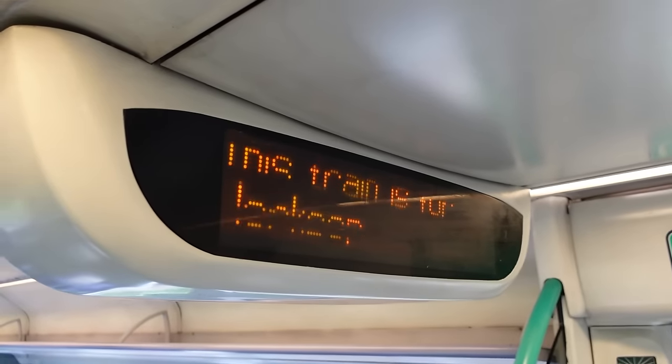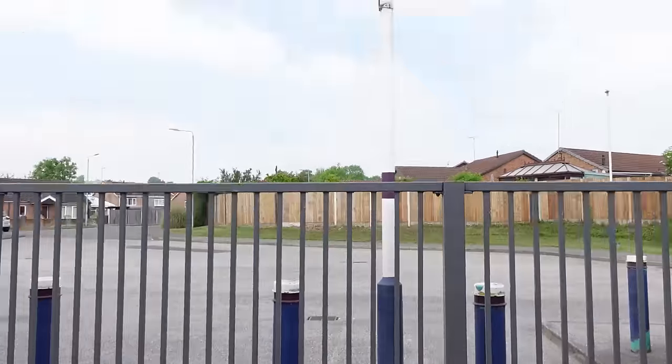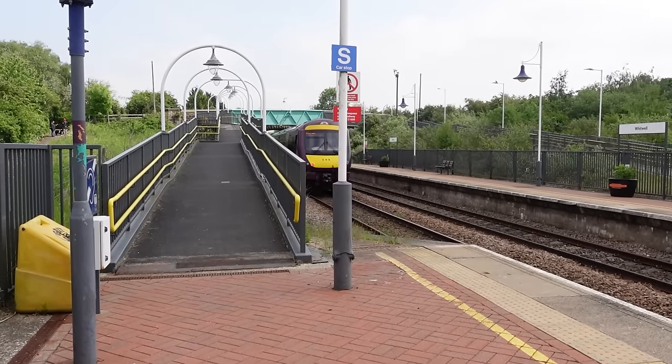Next up is Whitwell station, one of the stations with a two-hourly service, but I've timed it so I only have about 27 minutes wait. Most, if not all, of the stations on this line are quite modern in design, because in the 1960s as part of the Beeching cuts, this railway line was closed to passenger services and became freight only. This left Mansfield as the largest town in the whole country with no rail service. Thankfully, in the 90s passenger services were reinstated with the stations rebuilt — the Robin Hood Line was reborn.